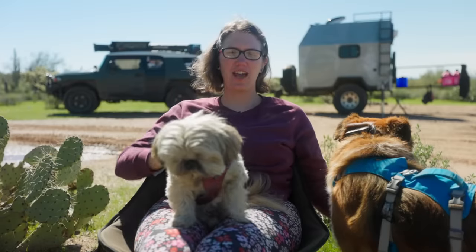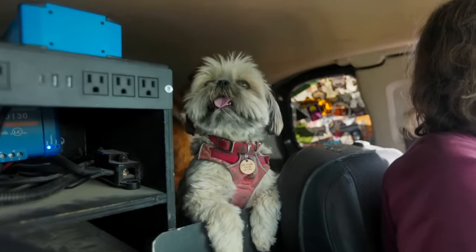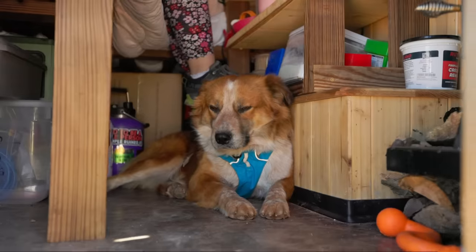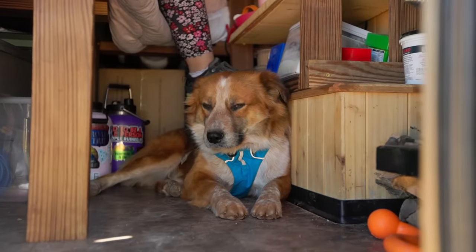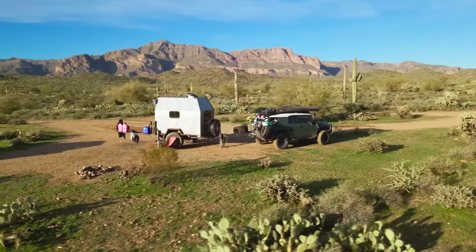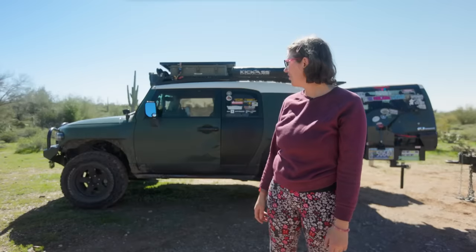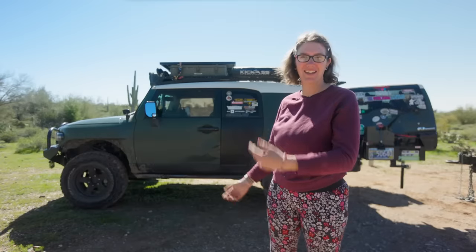So this is Taffy — she's a nine-year-old Shih Tzu and I've had her for her entire life. And then this is Tuba, a reservation rescue who I've only had for four months. And then this is Rec — he's a 2012 Toyota FJ Cruiser. I lived in him, and now he's towing my home instead of him being my home.